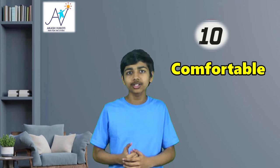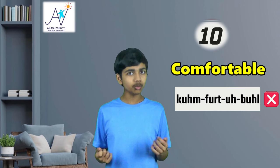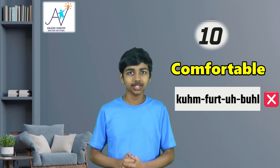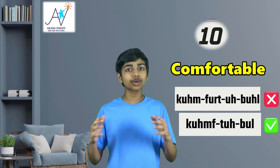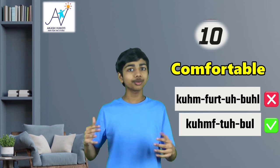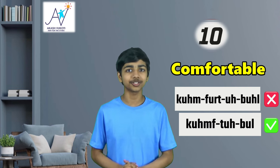And finally, number ten, we have comfortable. This one is honestly a bit confusing, especially because there is an O-R directly in the middle of this word, which makes a lot of people say it as 'comfortble.' Although this is a pronunciation that is somewhat accepted, there is a more common pronunciation I would recommend: 'comfterble' or comfortable. This is a great way to gauge whether you're getting really good and almost like a native at English. If you are, then this might come naturally to you.